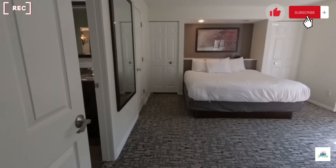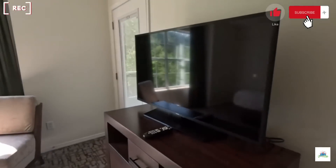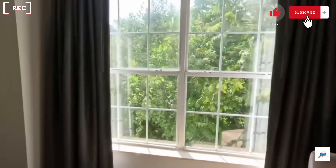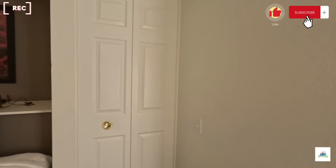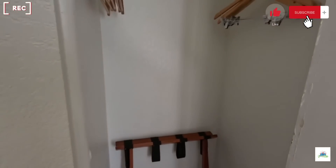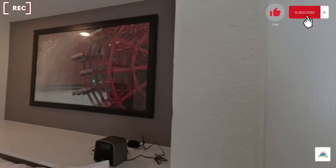This is the one-bedroom bedroom. It's a king-size bed, TV, dresser, chair, and another view. There is a closet here with luggage wrap, hangers, and a shelf up top — nice for storage.